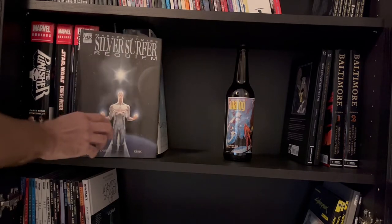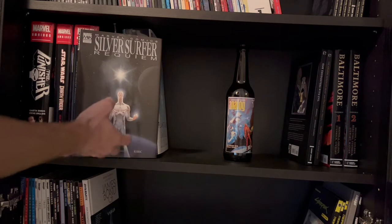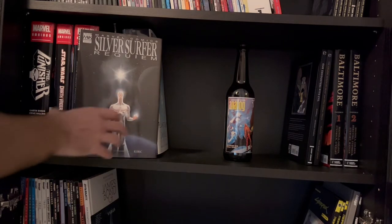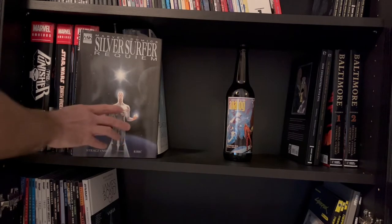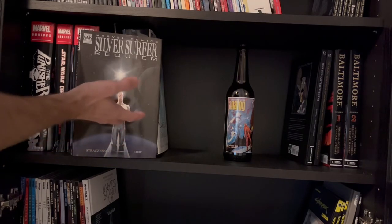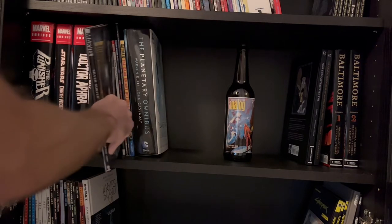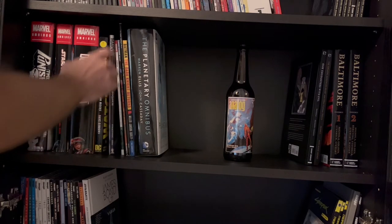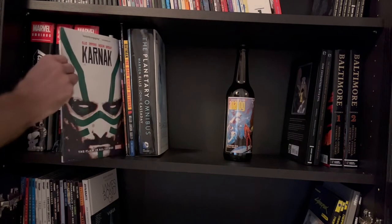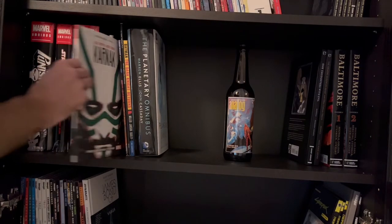I bought Silver Surfer Requiem because Silver Surfer is one of my favorite characters from the whole superhero genre. This was a very emotional comic and I like what they did here — it was a really nice story. I don't know what stories are canon and what not, but I did enjoy this one. Then there's Carnac — I think I read it once, didn't really care about it, but it's still here.